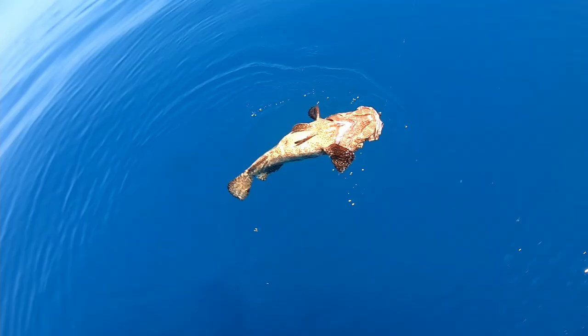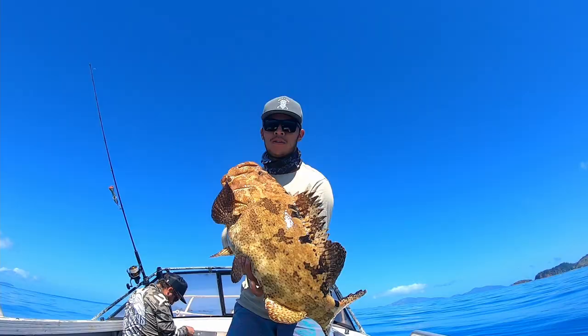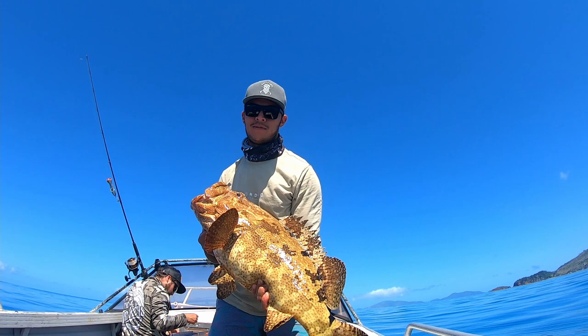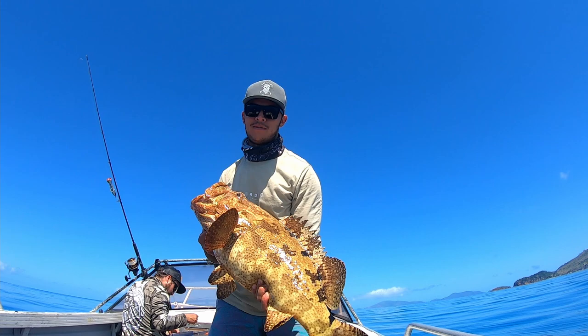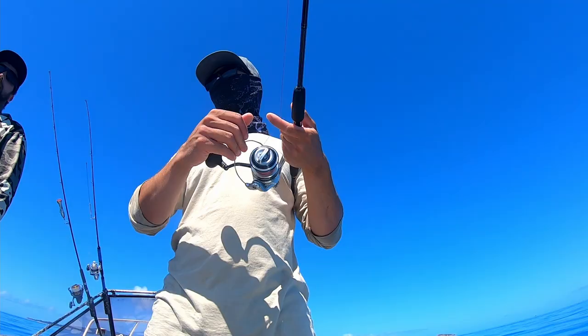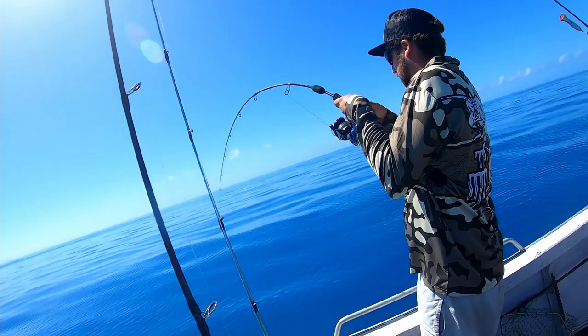Big flowery cod! Stumbled across some new ground, worth having a bit of a jig. Pulled out this absolutely beautiful flowery cod in about 38 metres of water on a soft plastic. Check out those teeth — beautiful creature. Good fish. Oh, I wish I had that on camera! New spots for Juicy.